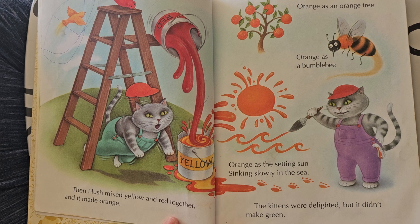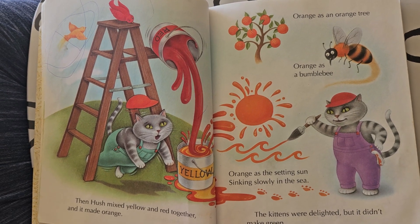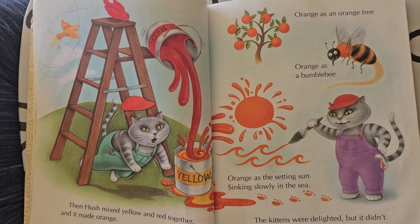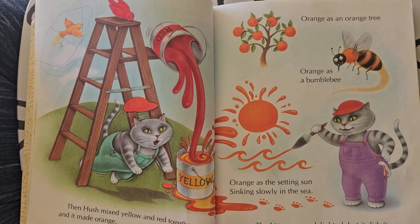Then Hush mixed yellow and red together, and it made orange. Orange as an orange tree. Orange as a bumblebee. Orange as the setting sun sinking slowly in the sea.